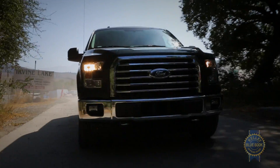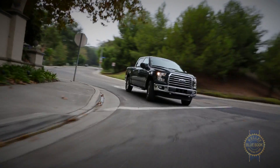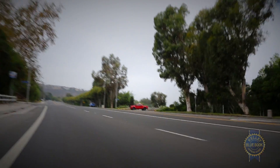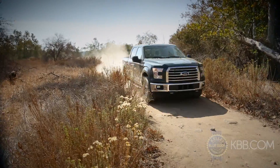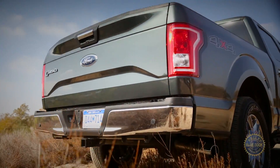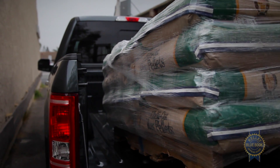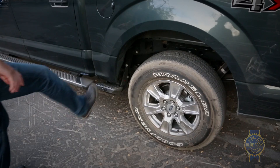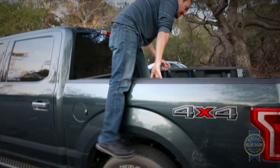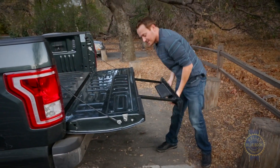Despite claiming top honors in weight loss, the F-150 doesn't feel as quick on its feet as the Ram 1500 or GM trucks. Much of the stereotypical truck behavior is owed to a relaxed steering ratio and a comparatively wide turning circle. Then again, the F-150 has the field covered in terms of brake feel and overall stopping power.